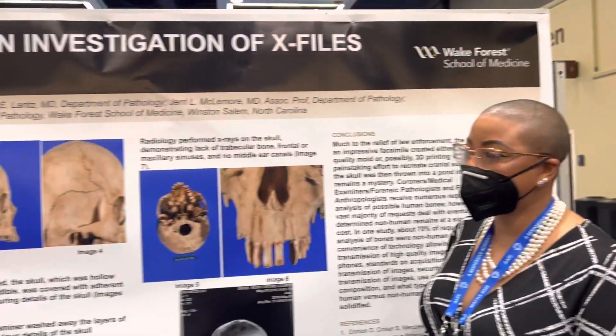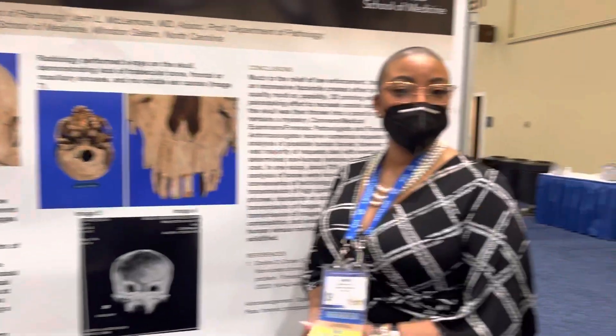This is the final poster for today. We had toxicology, we had DNA, but now we have an X-Files case — a very surprising case. What's your name? My name is Ashley Holmes, and I'm with Atrium Health Wake Forest Baptist out of Winston-Salem, North Carolina.